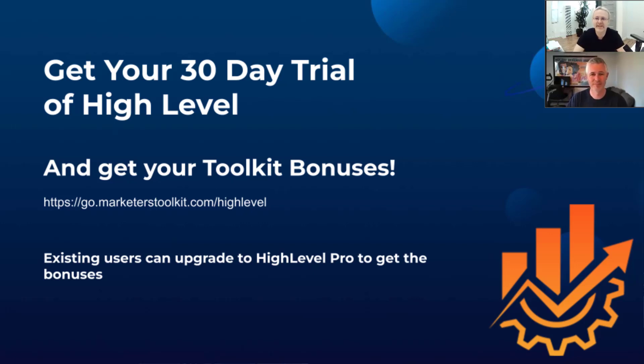That was awesome — I didn't know about that link tree. I know — that was all Chase, by the way. I didn't even know what a link tree was until Chase told me. So it's just in the templates? If you go to the HighLevel YouTube channel and search 'link tree,' you'll find it. It's one of our most watched videos.